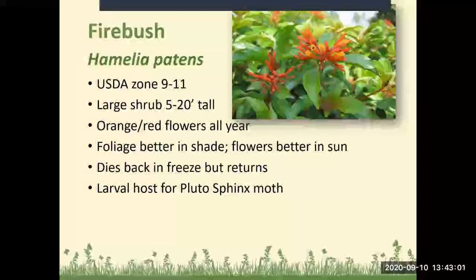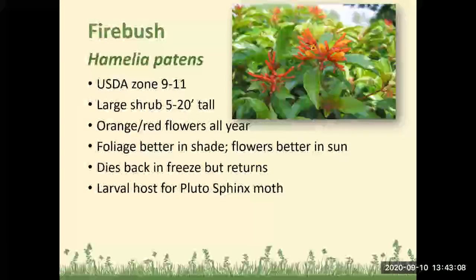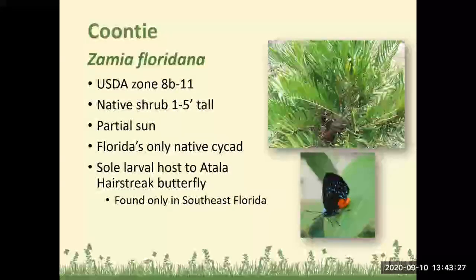Firebush: Zones 9 to 11, a large shrub 5 to 20 feet tall with orange and red flowers all year long. Foliage looks better in shade, flowers better in sun. It dies back in a freeze but we don't have to worry about that too much in South Florida. It is a larval host for the Pluto sphinx moth. Coontie is a great native shrub, doing well in Zones 8b to 11, one to five feet tall, in partial sun. It is the sole larval host plant of the Atala hairstreak butterfly, though unfortunately those are generally found only in Southeast Florida.